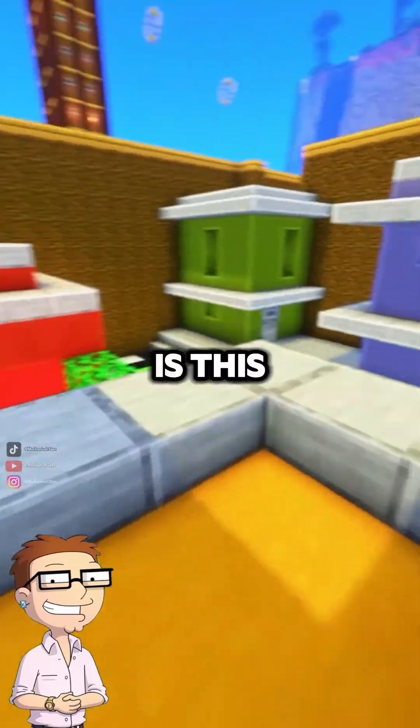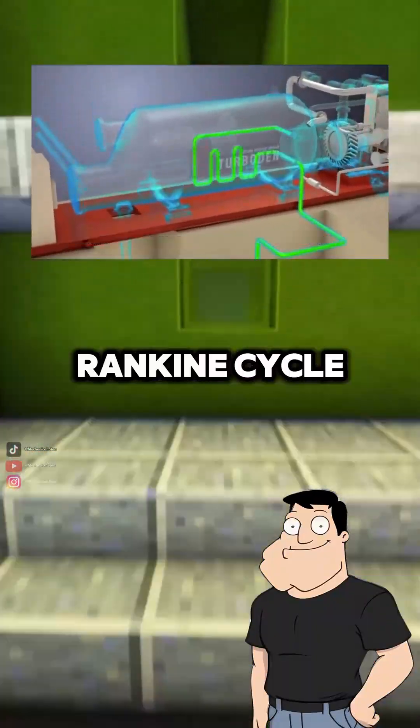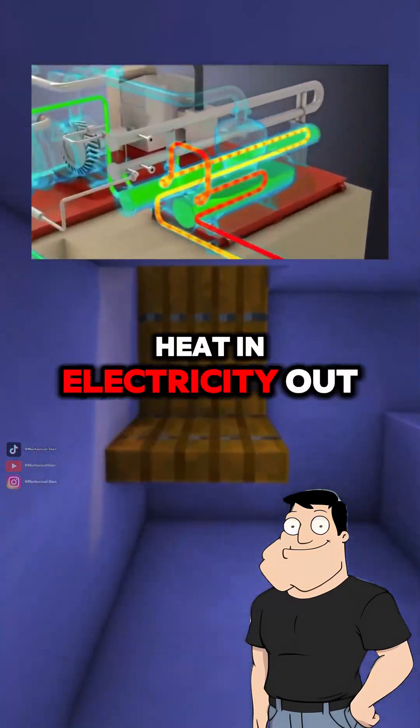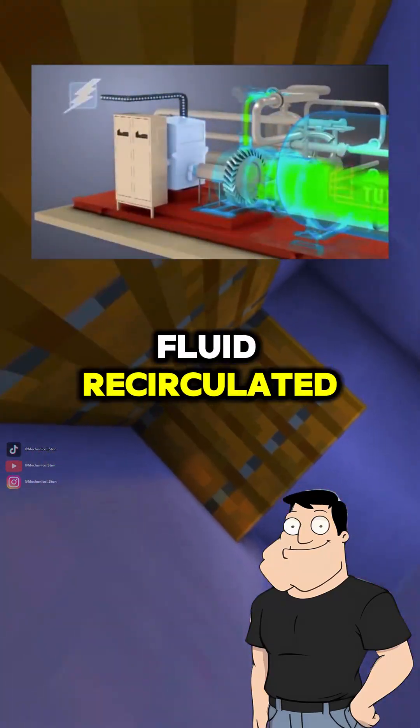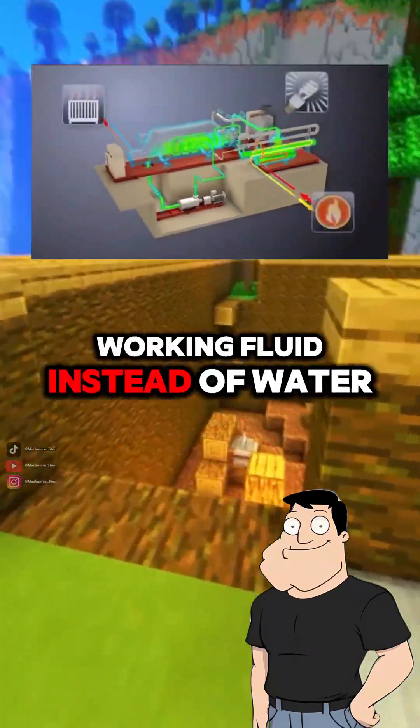What kind of thermodynamic cycle is this? Binary plants typically use a Rankine or organic Rankine cycle. It's a closed loop — heat in, electricity out, fluid recirculated. The organic version just uses a refrigerant-like working fluid instead of water.